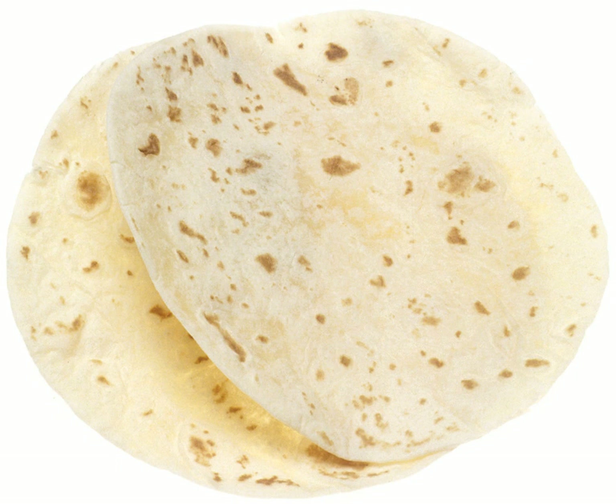Franciscan friar Bernardino de Sahagún described how the Aztec diet was based on maize, tortillas, tamales and a wide variety of chilies. Sahagún noted that the Aztecs not only used corn in their tortillas, but also squash and amaranth, and that some varieties used turkey eggs or honey as a flavoring. Traditionally, maize tortillas were made from nixtamalized maize — kernels were soaked in a solution of lime and water to remove their skins — this also increases the bioavailability of then-unknown niacin. The grains were then ground into maize dough.